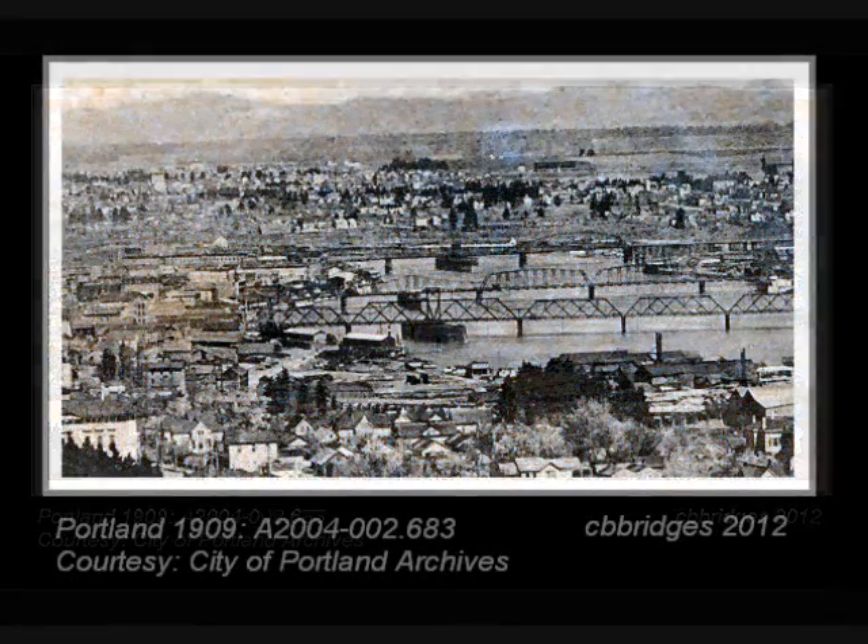In 1891, the third bridge was built between Madison Street on the west and Hawthorne Avenue on the east, and was named for the Madison side. In this 1909 photo, the closest of the bridges is the second Madison Bridge. The first bridge — the truss and swing span — was made of wood and light construction, so it deteriorated relatively rapidly and was rebuilt in 1900, still as a swing span.